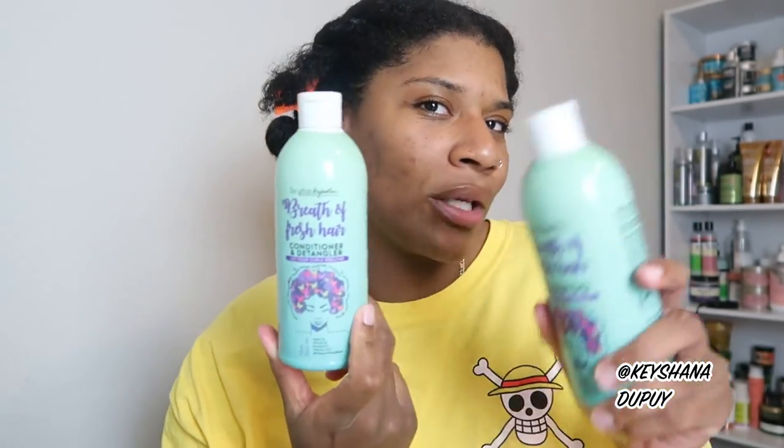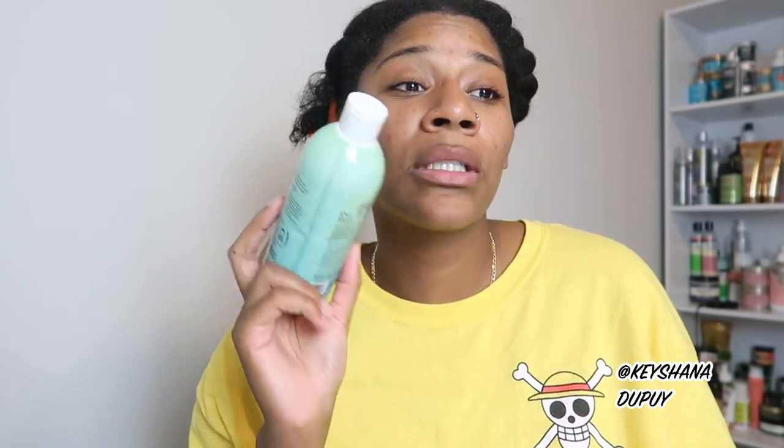My hair wasn't reacting the way I was assuming it would since it was a detangler and conditioner — it was doing the bare minimum on this side when I did it as a whole. But once I got to smaller sections and made sure my hair was soaked, my hair was reacting, honey. It was beautiful. I was able to finger detangle, the curls were popping out, it was moisturizing. I knew my hair really liked it when I left one piece in for 10 minutes — by the time I got back to it, it had the most beautiful coil all the way to the very end.